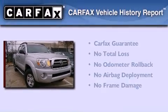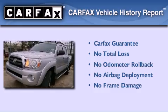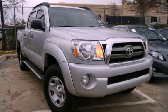Not to mention that this Toyota qualifies for the Carfax Buy-Back Guarantee. Please call us today for more information on this great vehicle. Thank you.